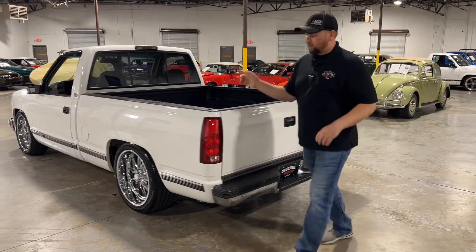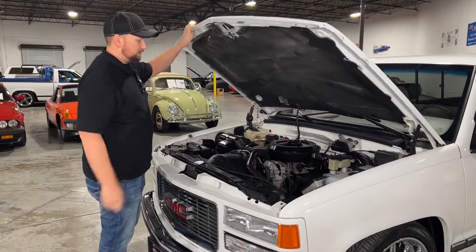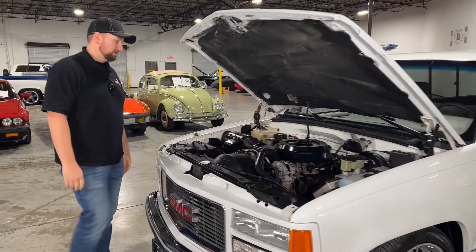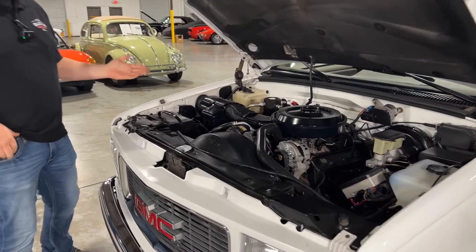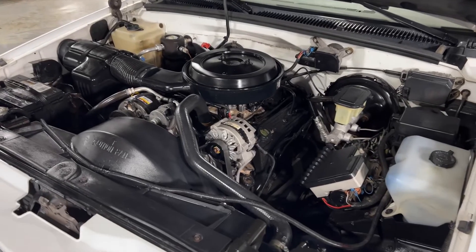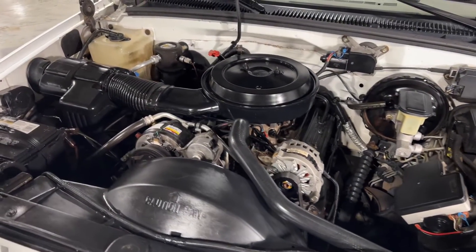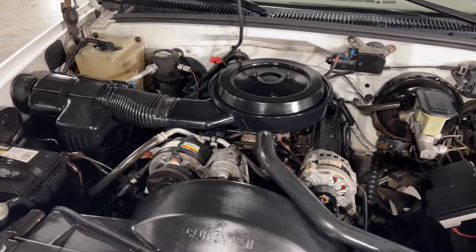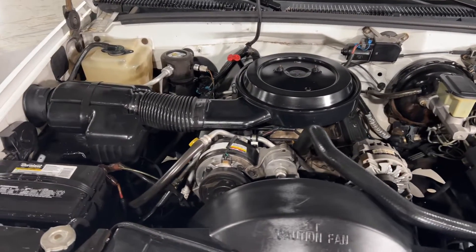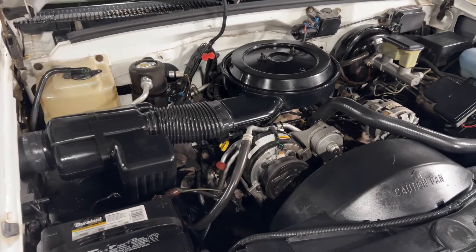All right guys, under the hood we've got a nice 350. Overall really good condition — we just had this truck cleaned and detailed and put an engine bay coating on there to give it a nice clean look. The AC blows ice cold, and the motor has only got 65,000 miles on it so it's still got plenty of life.